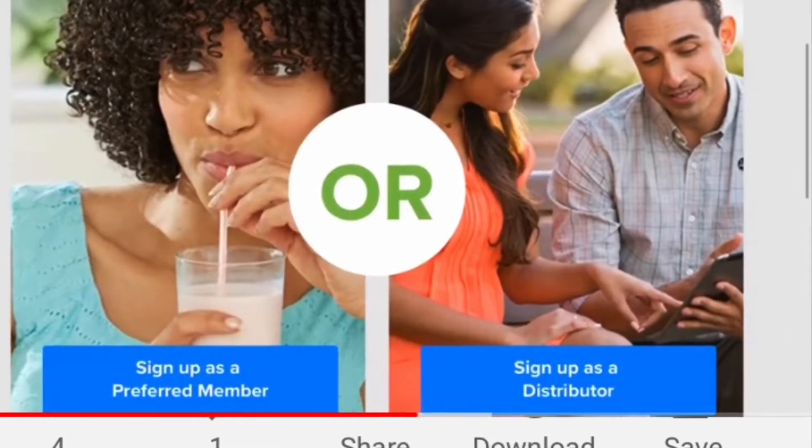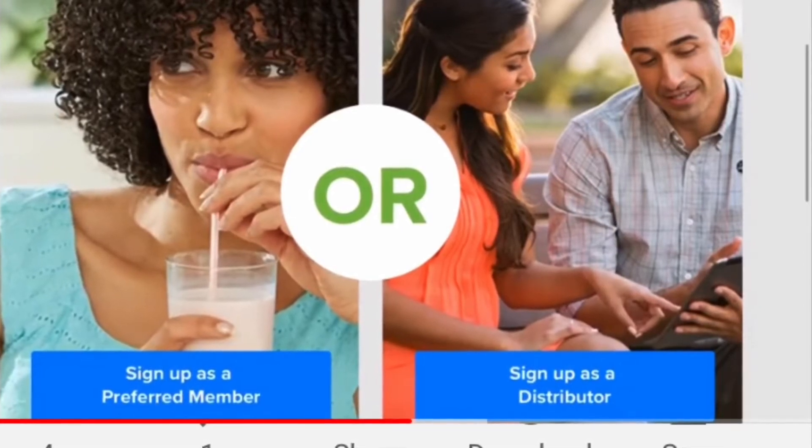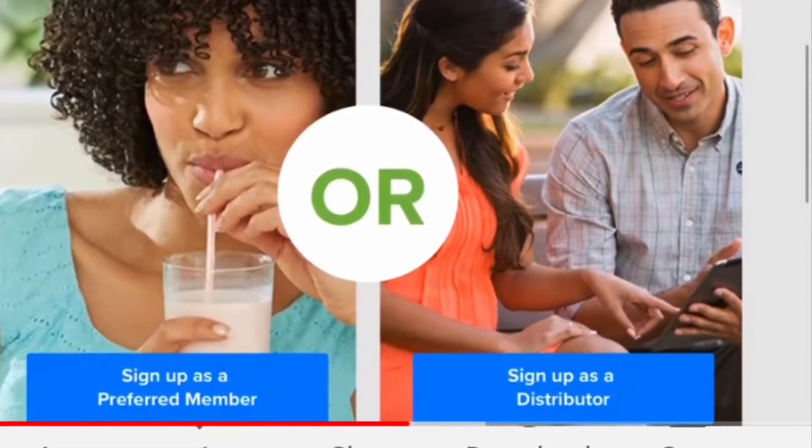You'll choose between preferred member, which is on the left — that's what you're going to select. The option on the right is for those who want to work the business. You will choose on the left, so click that.